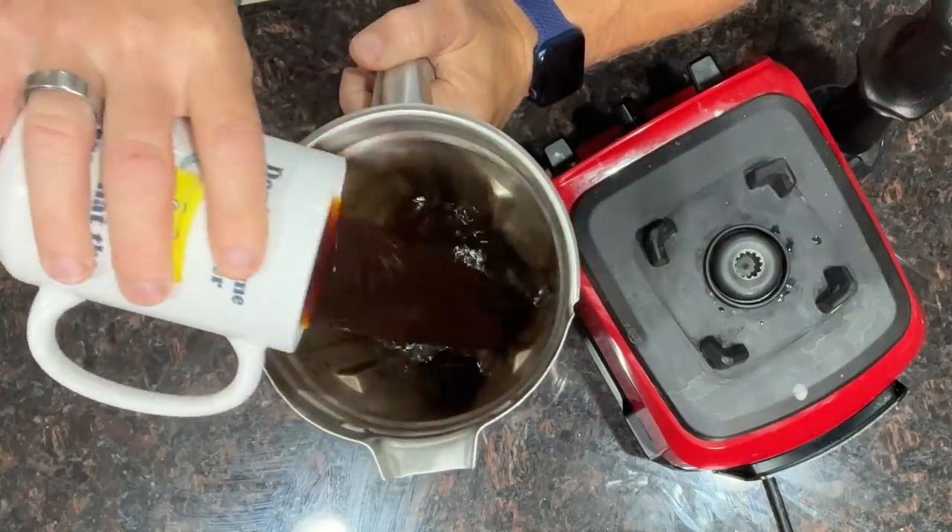Today we're going to make egg coffee first. You're going to take your blender — you can also use an immersion blender or a little frother, but I find the blender works best and is easiest. An immersion blender can be a little messy. You don't need a Vitamix; you can use a super cheap blender, like one that's about $25 at Walmart.